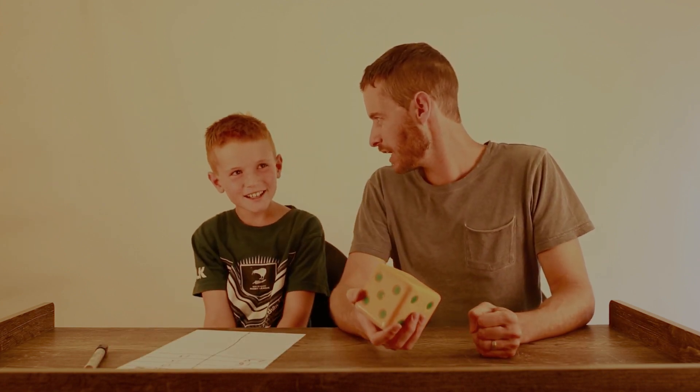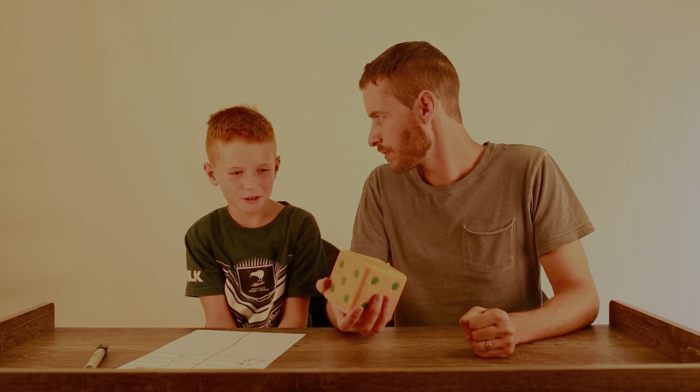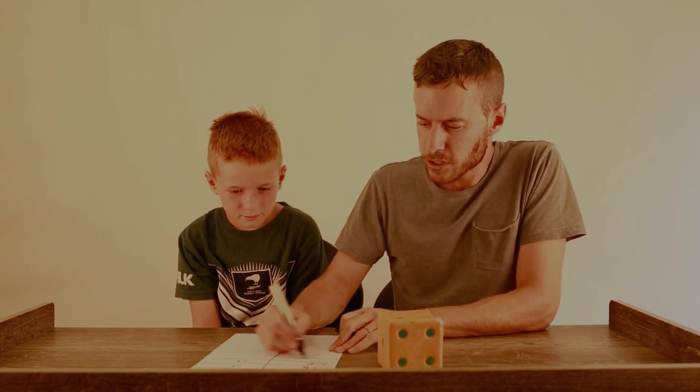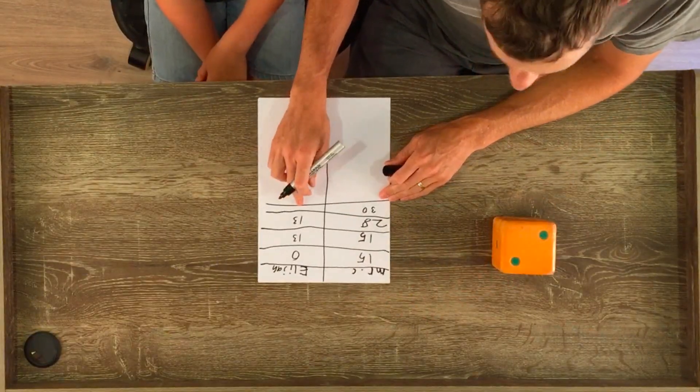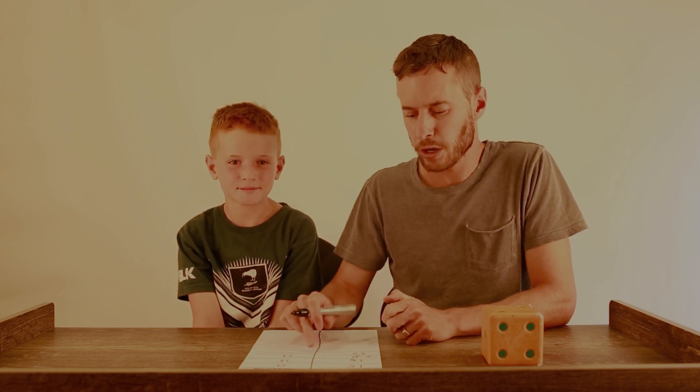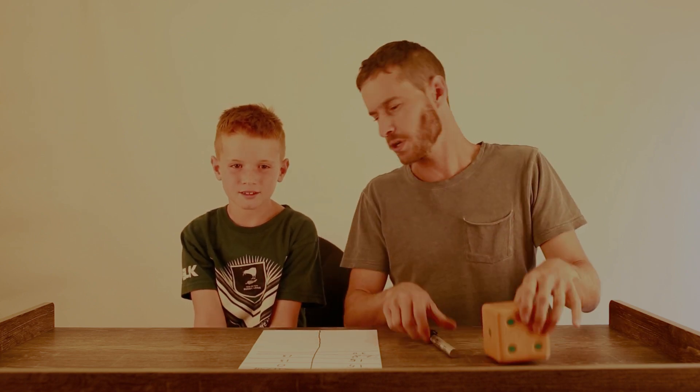Here we go — pretty big roll needed. What do I need to get? One or two. Alright, here we go — two or more. Excellent, two! So I'm going to choose to save now because I've reached 30. Now because I started the game, I've had one more turn than Elijah has, so he's going to get a final turn to try and catch me. He can only win if he not only catches me but goes beyond 30 points.